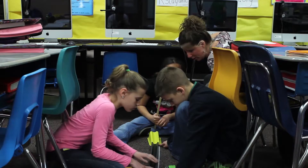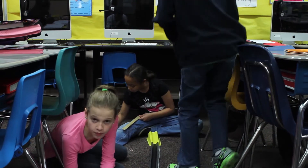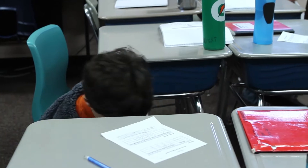They do several trials to make sure their observations and measurements are accurate. Then students carefully record their results.